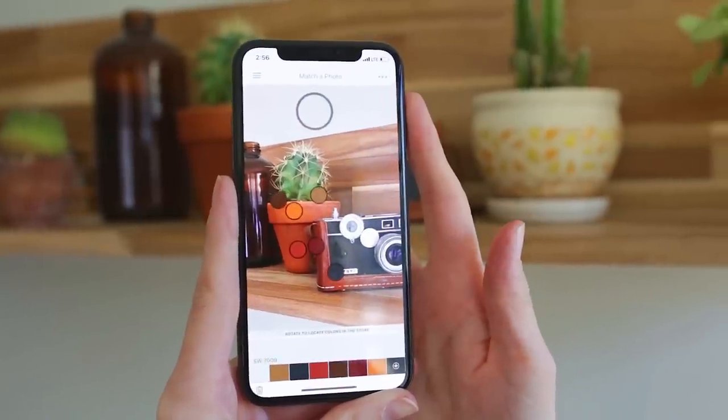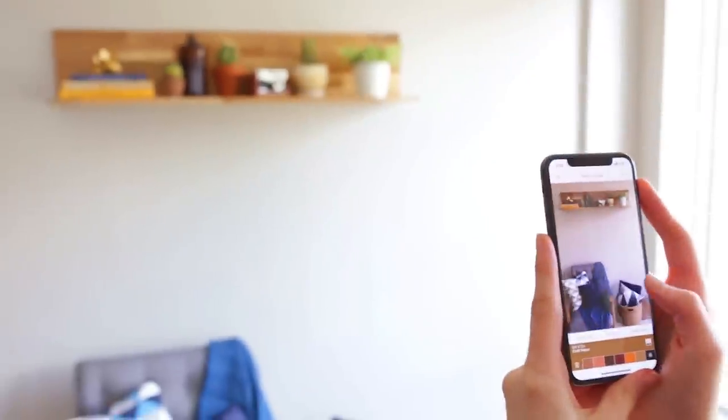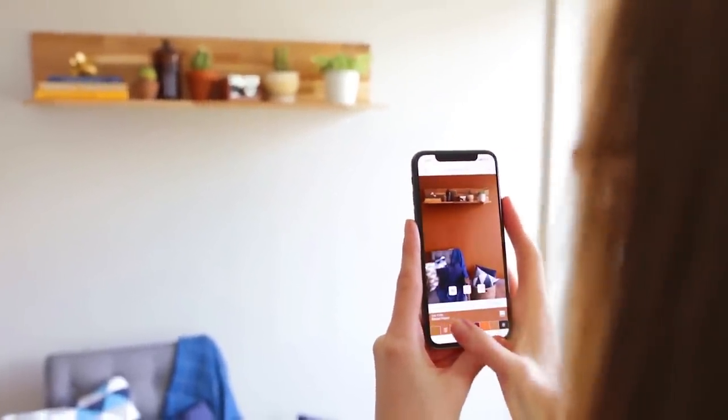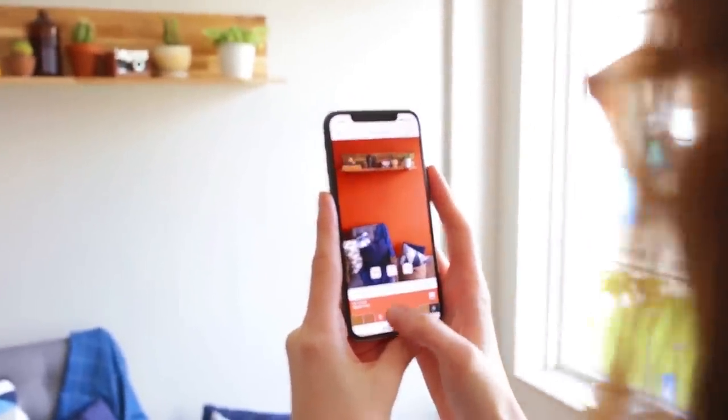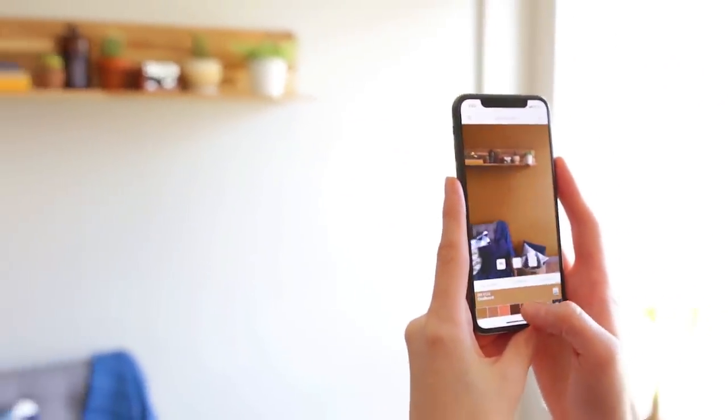Sherwin-Williams is excited to introduce the newest way to visualize the perfect paint colors in your home. Now customers can use augmented reality to instantly see any of our over 1,500 colors using the new Instant Paint feature and ColorSnap Visualizer for iPhone and Android.